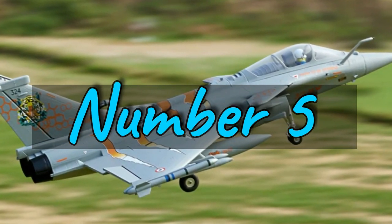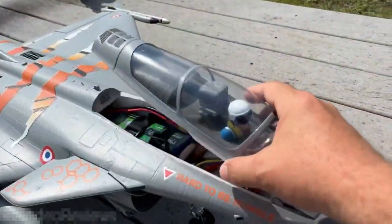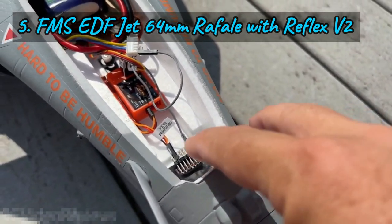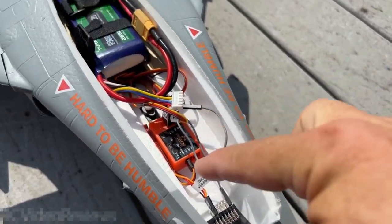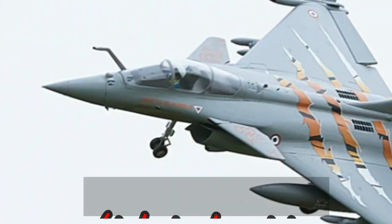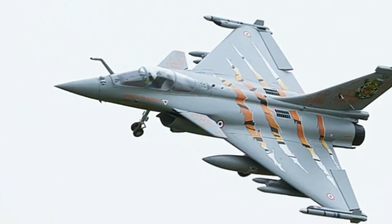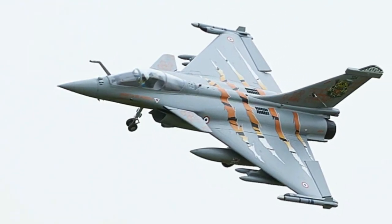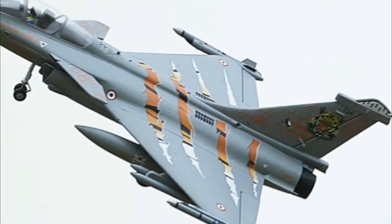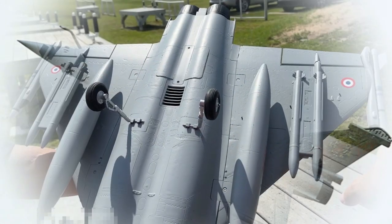Number 5: The FMS EDF Jet 64mm Rafale with Reflex Phi 2 — a masterpiece of RC aviation that combines performance, authenticity, and ease of assembly. Designed to replicate the iconic French Dassault Rafale fighter, this RC jet stands out as one of the best performing models in FMS's 64mm series. Equipped with durable CNC landing gear and meticulously replicated design elements, the Rafale is a must-have for enthusiasts.